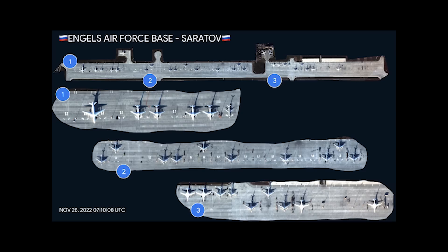The image was shared by MT Anderson on Twitter and shows a section of the runway which is then separated into 3 separate sections to show what is there. First we'll look at section 1.